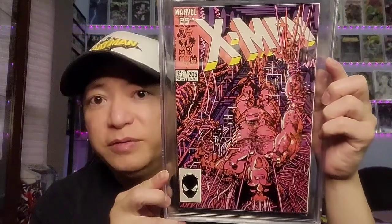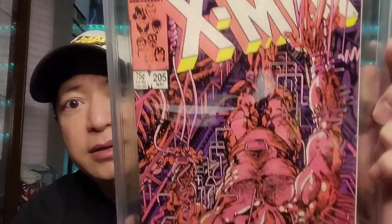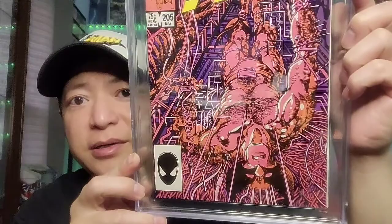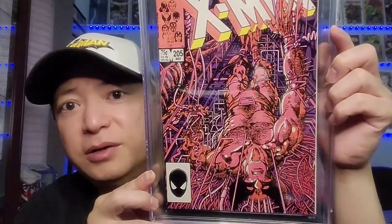On to a Barry Windsor-Smith cover — this is Uncanny X-Men 205. Great Barry Windsor-Smith cover with a lot of detail. It looks like he's in Weapon X, the project, being injected with adamantium. This is also the origin of Lady Deathstrike. Just a great cover by Barry Windsor-Smith, and it got a 9.6.